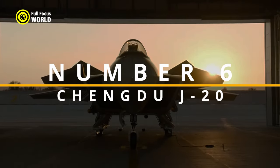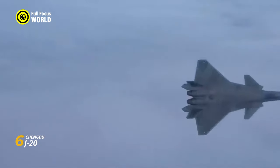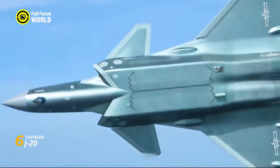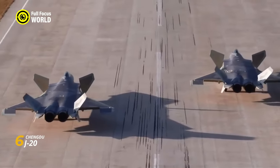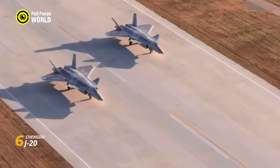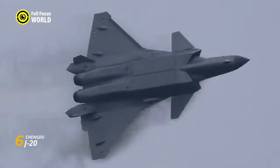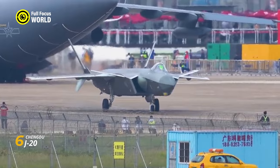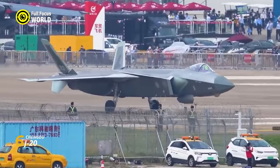Number 6: Chengdu J-20. Rising from the heart of China like a sleek silver dragon, the Chengdu J-20 is a fighter jet shrouded in mystique and cutting-edge technology. It's the first operational fifth-generation stealth fighter designed in China, quickly turning heads for its imposing presence and capabilities. Imagine a plane cloaked in shadows, its angular fuselage and sharply swept wings slicing through the air unseen by radar — a predator lurking in the darkness, ready to strike with precision.